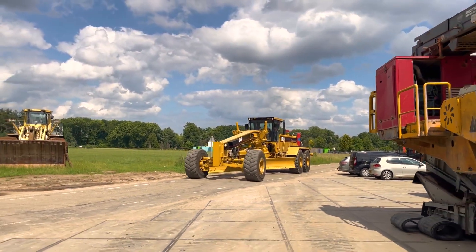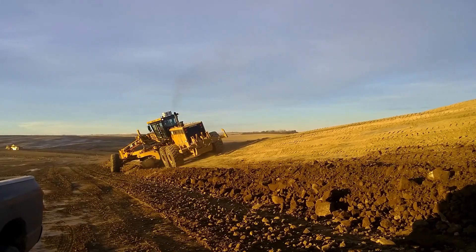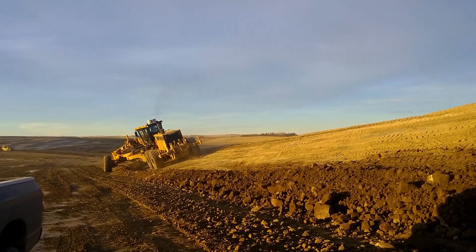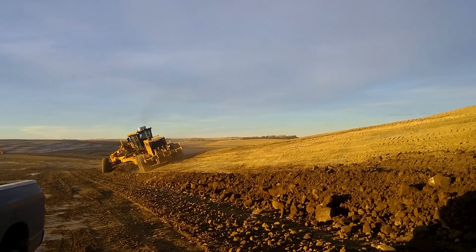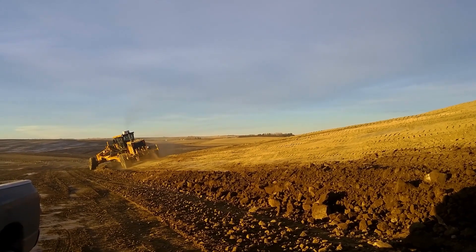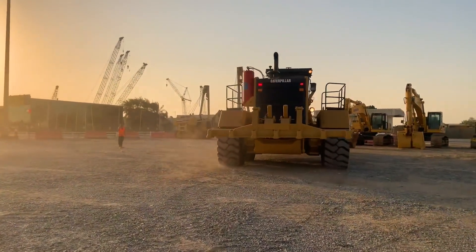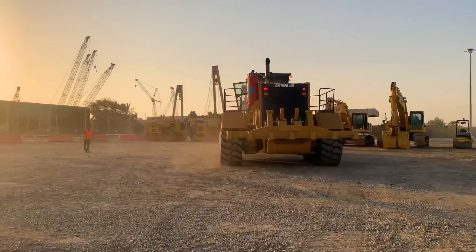With a price of around $500,000, the CAT 24 is a strategic investment for companies needing the best in performance and durability. Caterpillar, with its long history of excellence and innovation, continues to lead the forefront of the industry, offering machines that not only meet but anticipate the needs of the modern market.